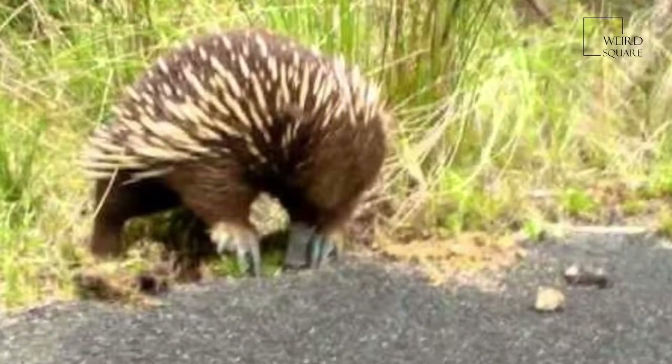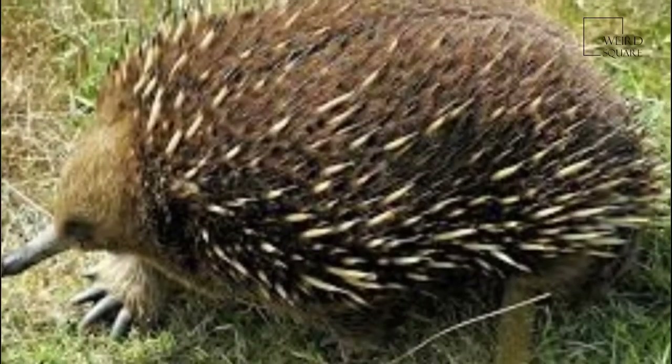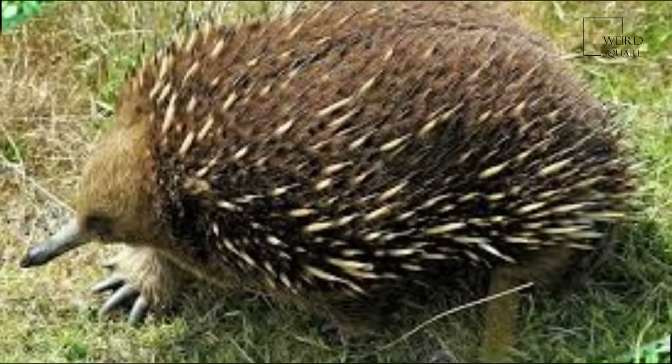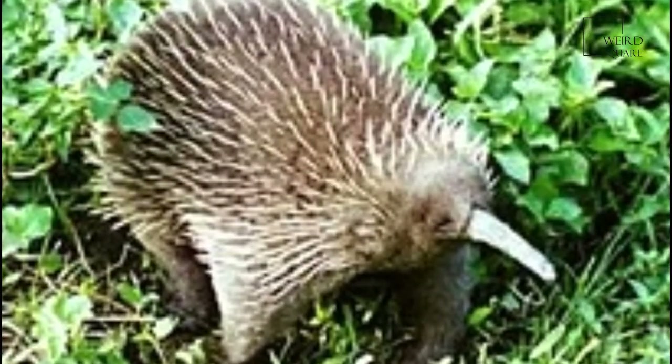The sixth monotreme species is the platypus, Ornithorhynchus anatinus, which bears little resemblance to the spiny anteaters, apart from the egg-laying characteristic.